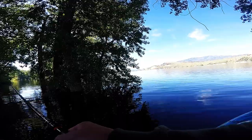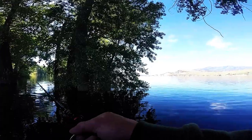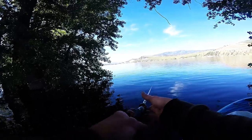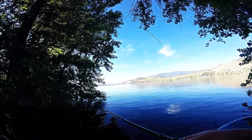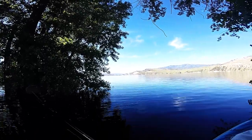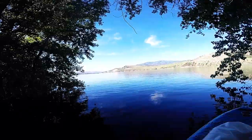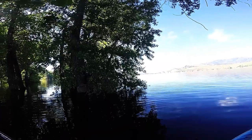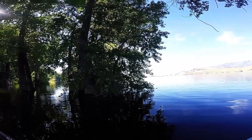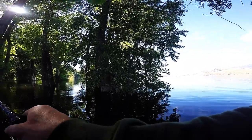Finally found some good trees. Just throwing this little Kytec Sexy Impact up under these cottonwoods. Just kind of skip it up underneath. Let that sucker fall to the bottom. Hit the trees, let it fall to the base — down to like 12 feet.